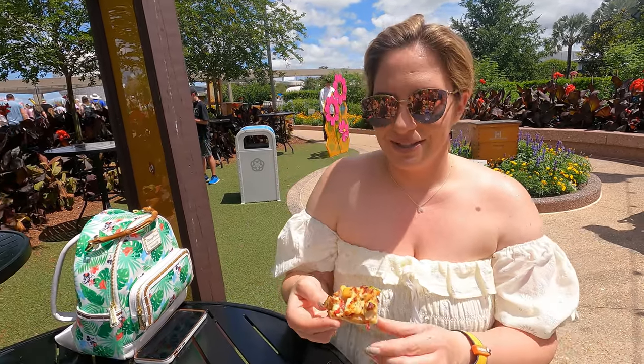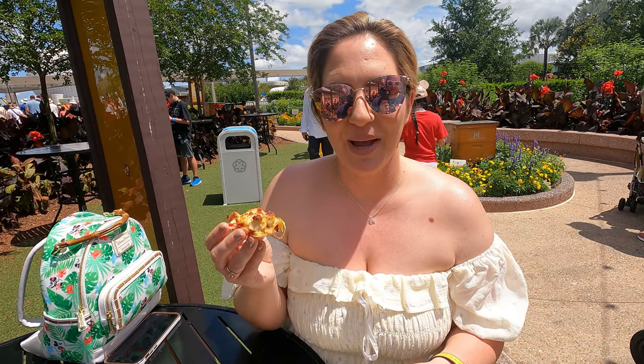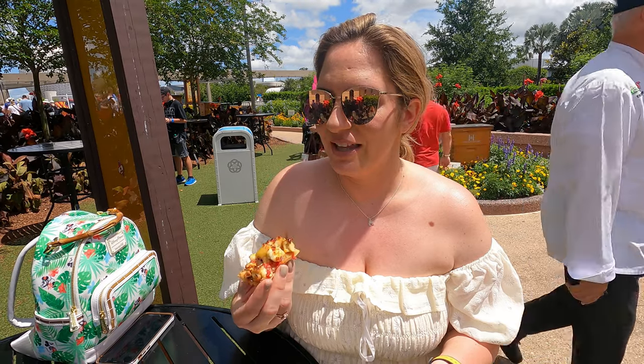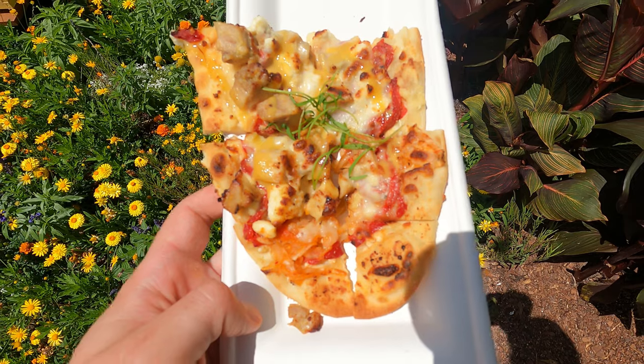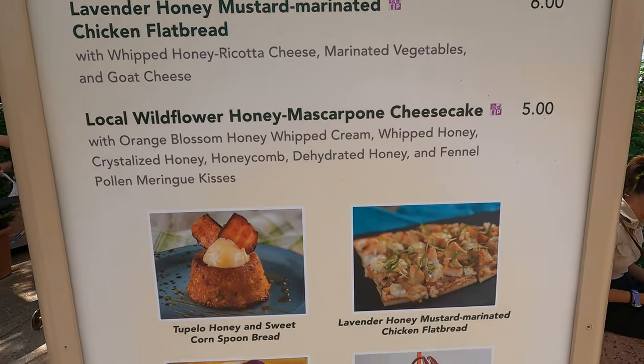They also have a cheesecake that looks really good and a spoon bread with bacon. It's a hot day today, in the 90s. The flatbread has lavender honey mustard with black rock, whipped honey ricotta, goat cheese, chicken, and vegetables. It sounds really good — I think it's the one savory thing they had, since the other options were honey spoon bread and cheesecake.